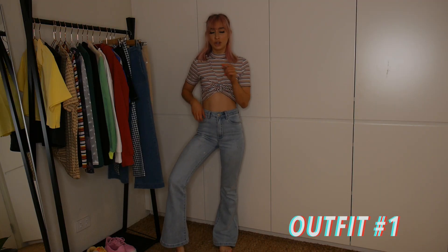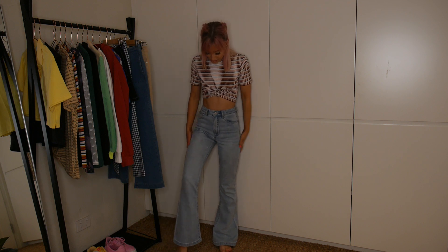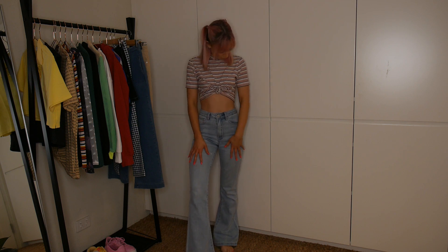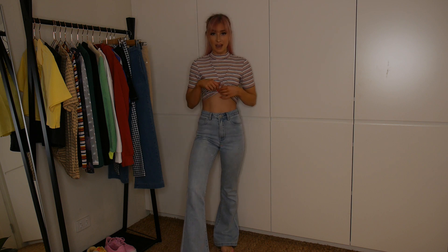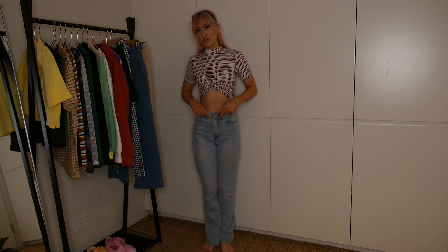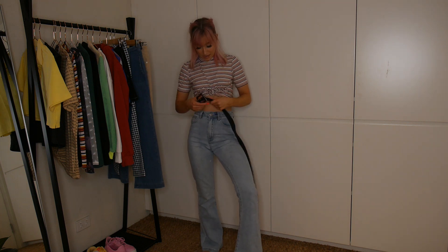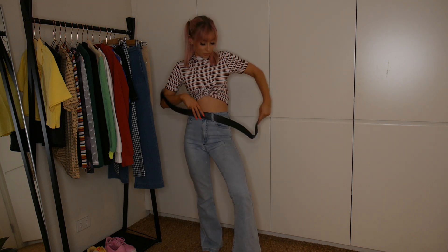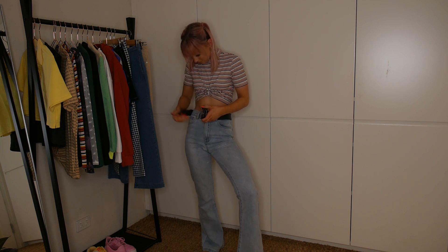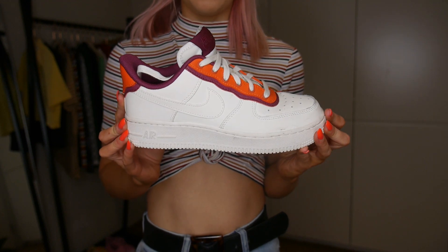So the first outfit I'm going to show you I wore out on Saturday night and I got some photos in it yesterday. It is these flare jeans from Glassons with this cropped stripy turtleneck t-shirt. I have tied this up here but I think this is such a cute like 70s vibes outfit. I would then pair it just with a belt. These jeans are a little bit big, I think they've stretched already.